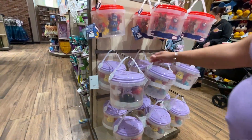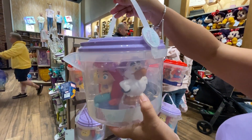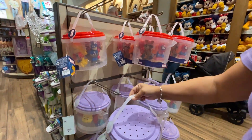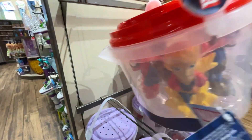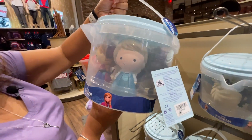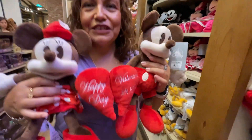There are new bath toys! Little Mermaid set has Ursula, the seagull, Ariel, Flounder, and Sebastian for $24.99. There are also Marvel ones, Toy Story with Woody, Buzz, Jessie, and the dinosaur, Moana, and Frozen with Elsa and Anna.